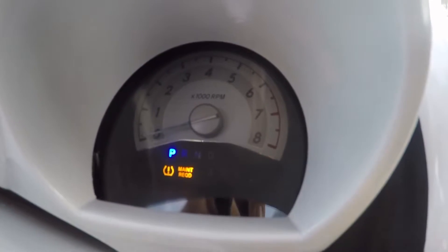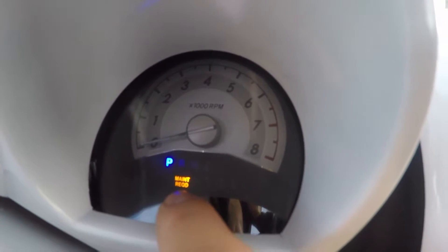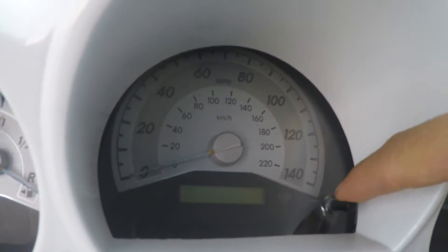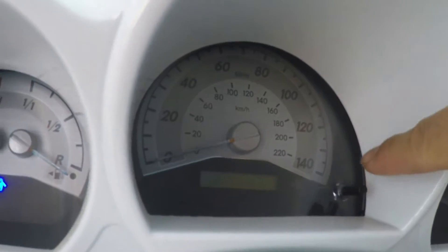As you can see, it's turning on and then it stays on — that's the maintenance required light. What you're gonna want to do is find this needle right here on your speedometer and hold that down.